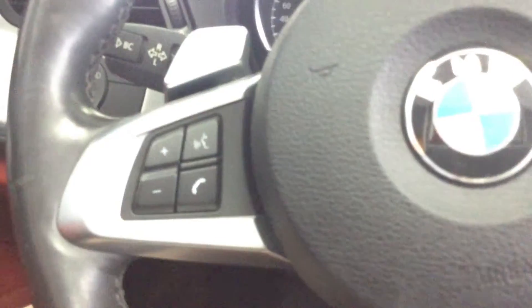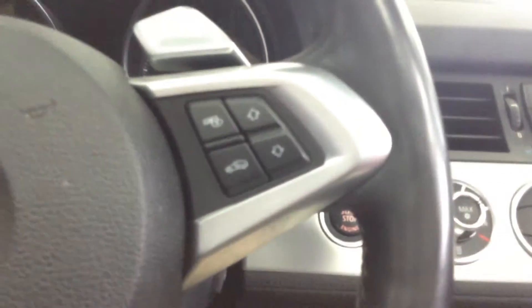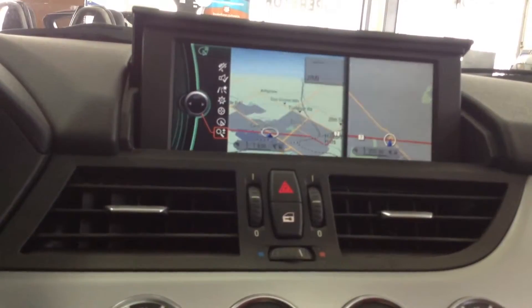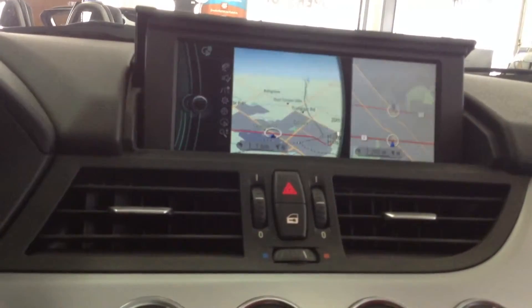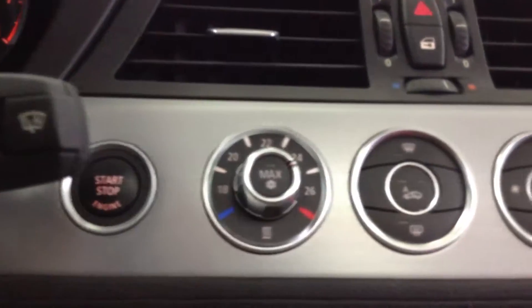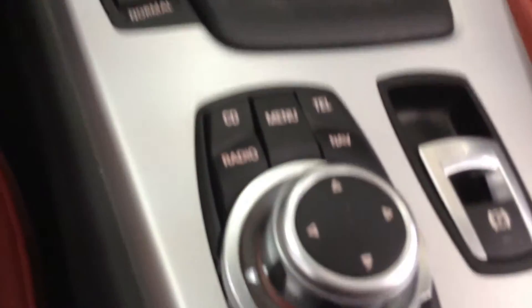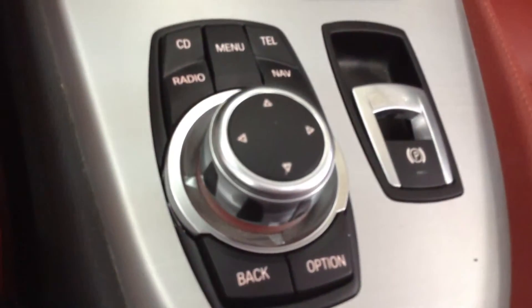Comes equipped with beautiful red leather interior, full power options, Bluetooth and media controls, adjustable media display and navigation, dual climate controls, heated seats. Can't forget about your traction controls and of course your standard BMW media controls.